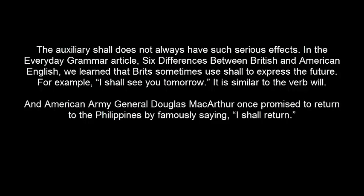The auxiliary SHALL does not always have such serious effects. In the Everyday Grammar article, 'Six Differences Between British and American English,' we learned that Brits sometimes use SHALL to express the future. It is similar to the verb WILL. And American Army General Douglas MacArthur once promised to return to the Philippines by famously saying, 'I SHALL RETURN.'